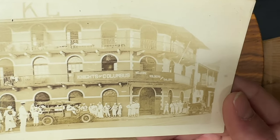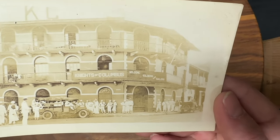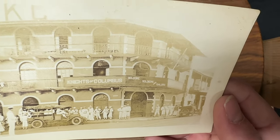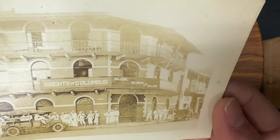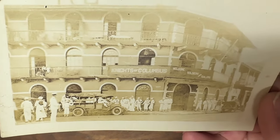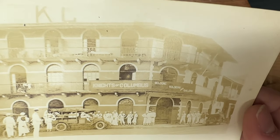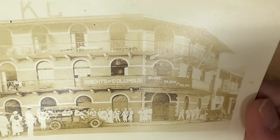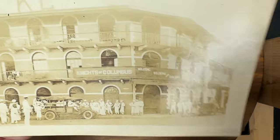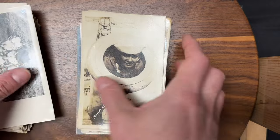Speaking of which, we're still in the World War One era, probably even before that — this is probably the teens. And this is the Knights of Columbus in Panama — the country of Panama — welcoming soldiers and sailors. So these are Naval men from the United States who came over on a warship, docked at the Panama Canal area, and the fine people of the Knights of Columbus were ready to host them. They're all out here chatting it up.